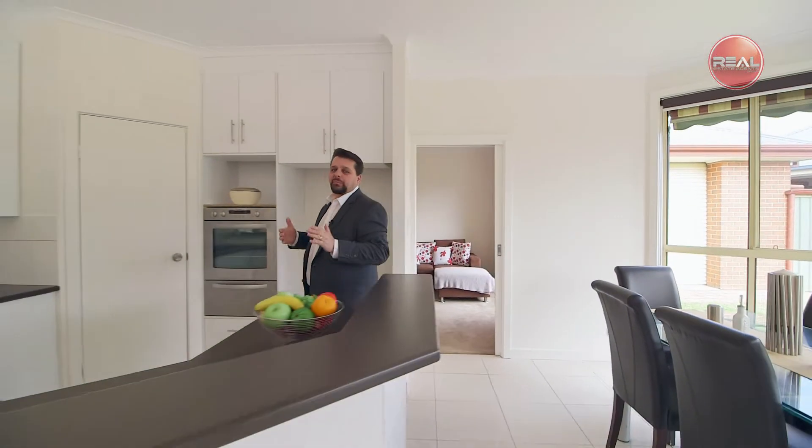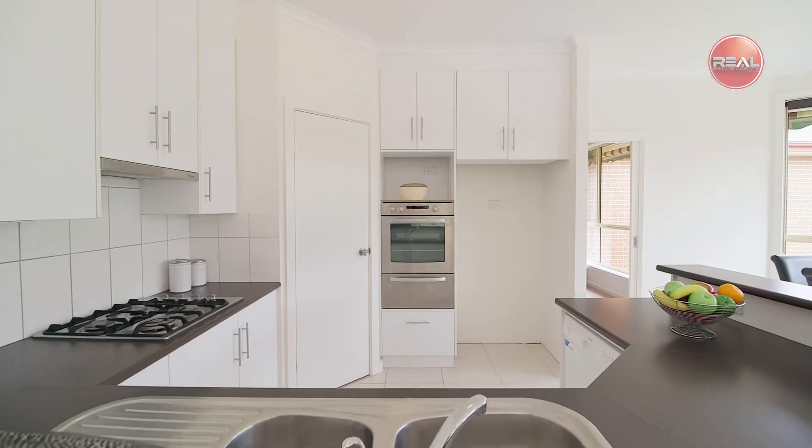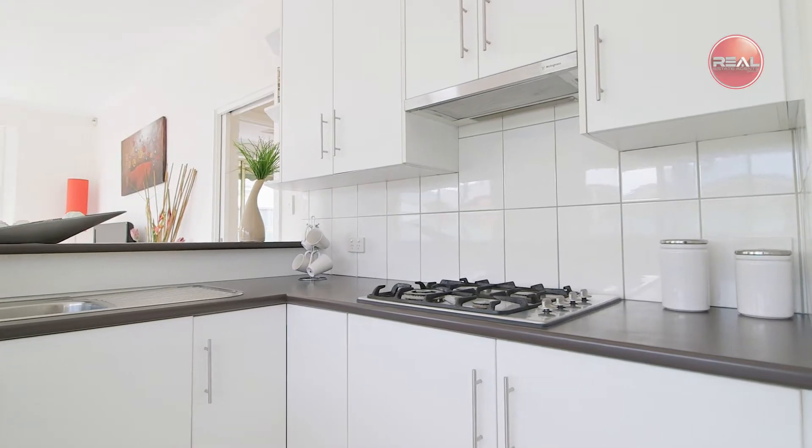When it's time to eat, cook up a storm in this very spacious kitchen equipped with stainless steel appliances including gas cooktop, oven, and dishwasher, as well as a walk-in pantry and an abundance of benchtop space and cupboard storage, all overlooking the casual family and meals areas of the home.